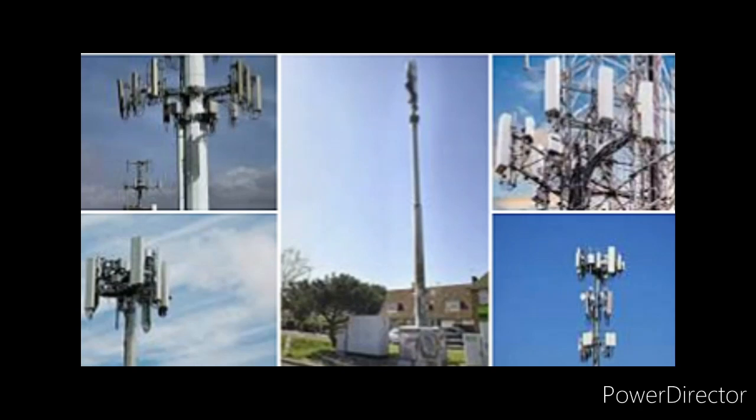As most of you guys know, we're surrounded by these towers, and they are giving off really bad stuff for us — EMFs, electromagnetic frequencies, basically radiation, basically cooking us like we're in a microwave slowly, and also being used for other nefarious reasons.